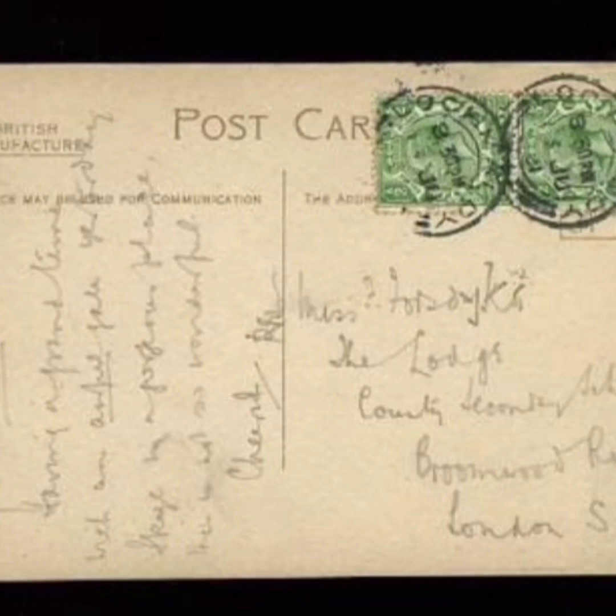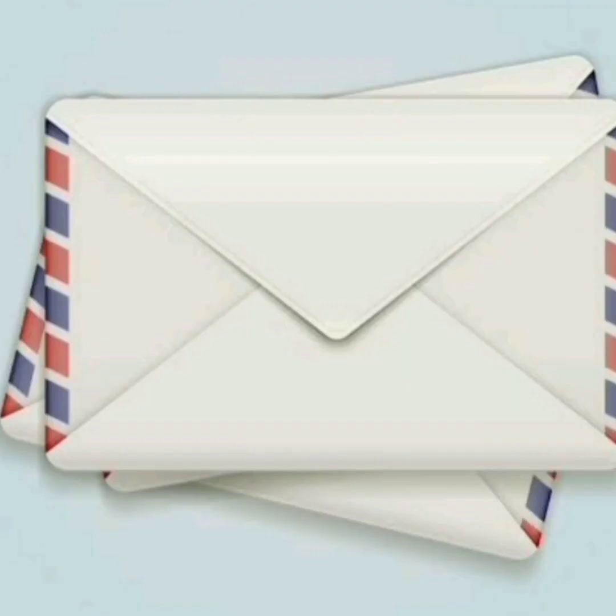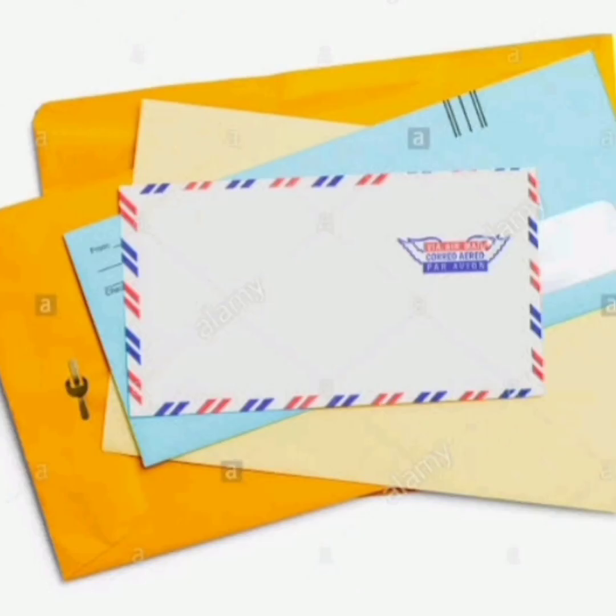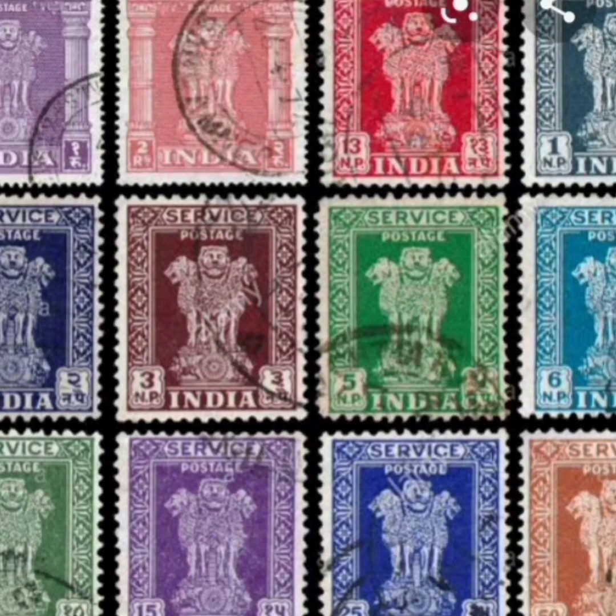There are different types of letters: postcards, inland letters and envelopes. We write our matters in the letter and we write the address on the letter. We affix stamps also. There are different types of stamps.